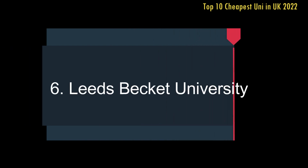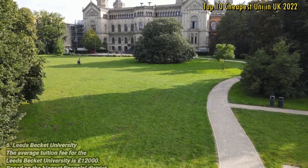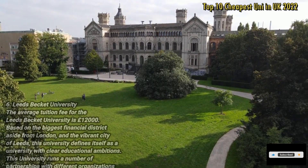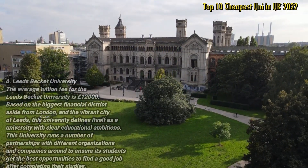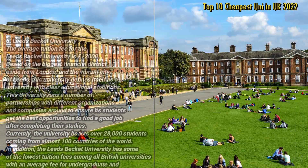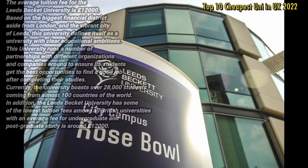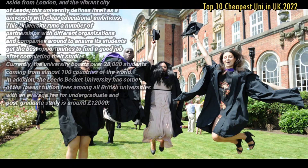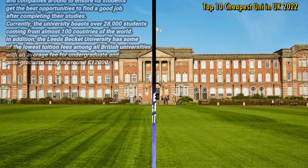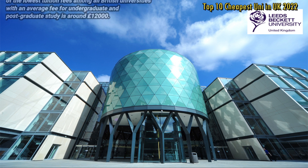Number 6: Leeds Beckett University. The average tuition fee for Leeds Beckett University is £12,000. Based in the biggest financial district outside London, in the vibrant city of Leeds, this university defines itself as a university with clear educational ambitions. It runs a number of partnerships with different organisations and companies to ensure its students get the best opportunities to find a good job after completing their studies. Currently, the university boasts over 28,000 students from almost 100 countries, with average tuition fees for undergraduate and postgraduate study around £12,000 per year.